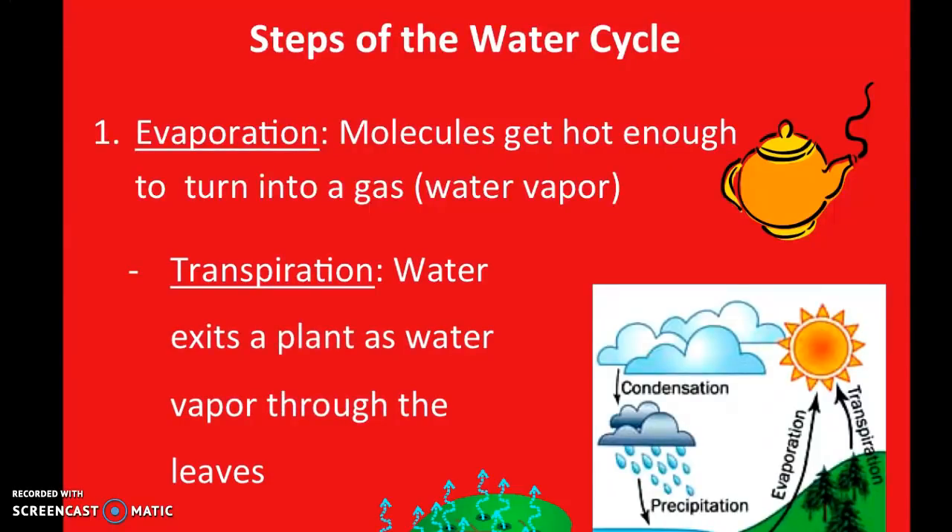Evaporation is when molecules get hot enough to turn from a liquid into a gas. That specific gas is called water vapor. Transpiration is a specific type of evaporation that happens from plants — it's water that exits a plant through the leaves through holes called stomata. So not only do stomata allow carbon dioxide to enter, but they allow oxygen and water vapor to exit the leaf as well. Transpiration is just a type of evaporation that specifically happens through plants.